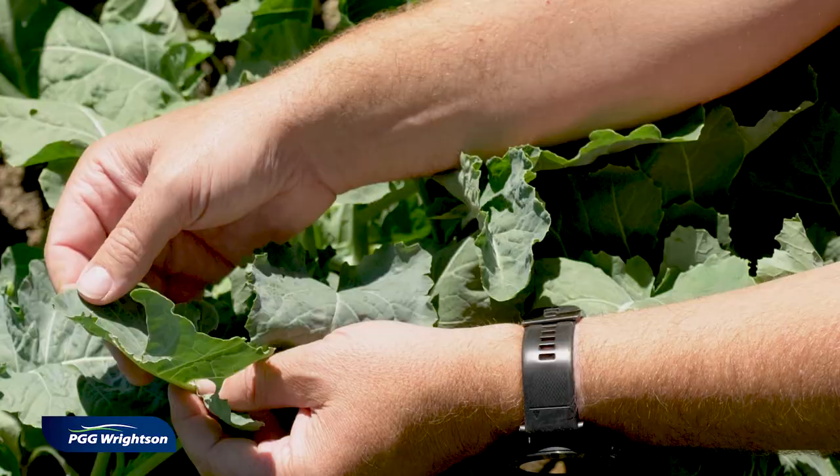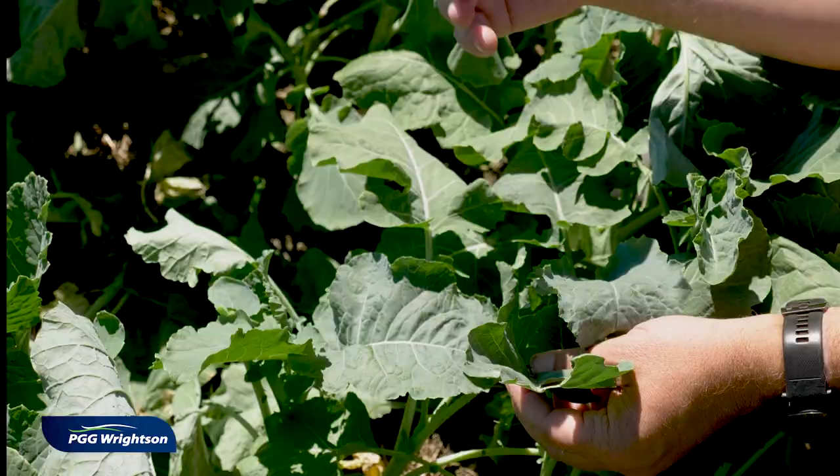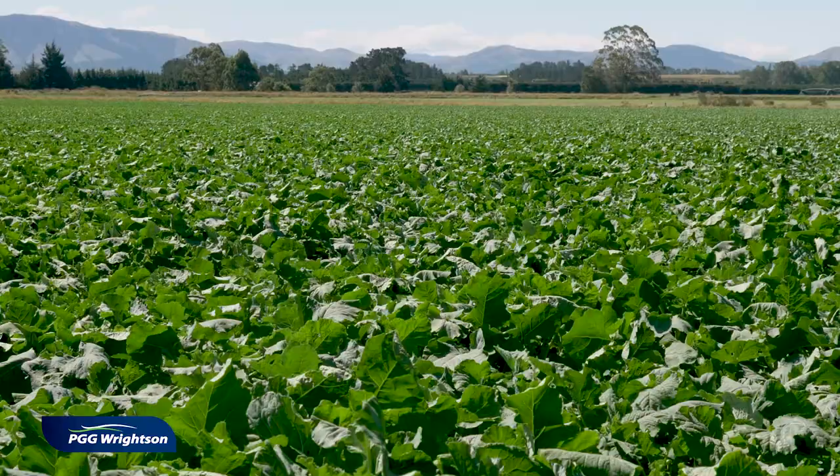Early in the life cycle, when eggs are first being laid and caterpillars are starting to attack the crop, there's no real urgency to control them. But as summer temperatures start to climb and the life cycle speeds up, pressure on the crop increases — and that's the time to come in and put an insecticide over these crops.